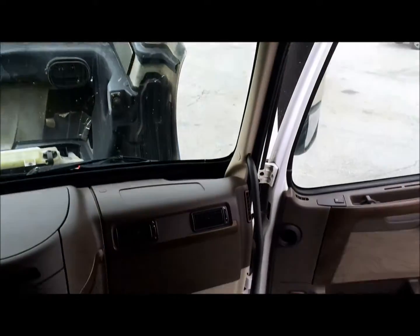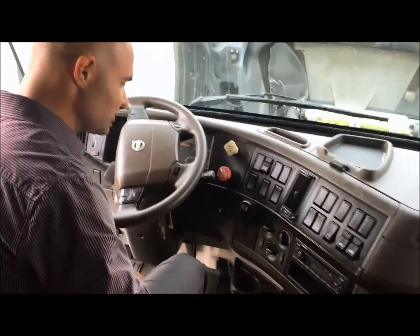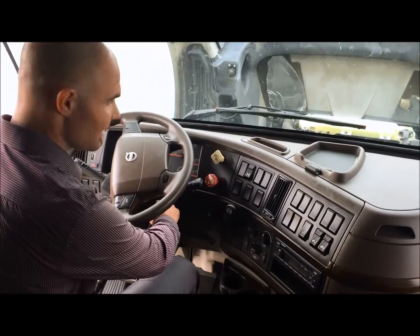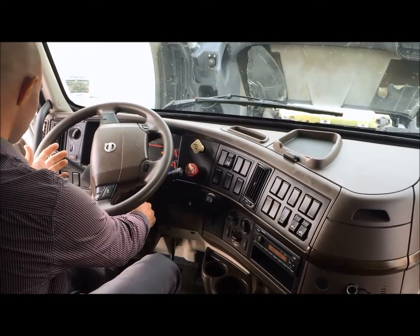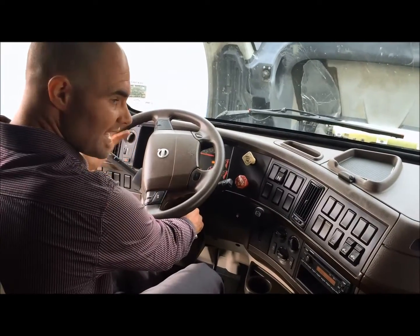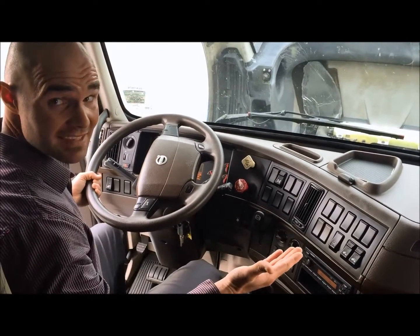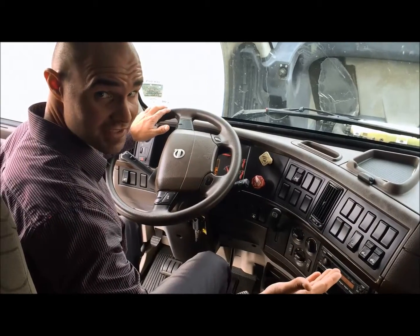This truck features a VED13 paired with a 10-speed manual transmission. It only has 420,000 miles on it — a quality piece of equipment. It starts up great, drives great, shifts great, and the AC blows ice cold. This truck qualifies for our 90-day, 25,000-mile warranty already included. Give us a call if you have any other questions.